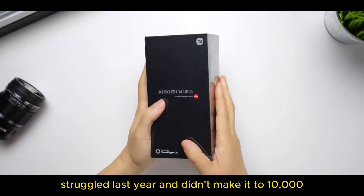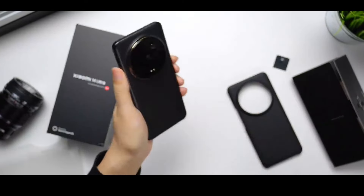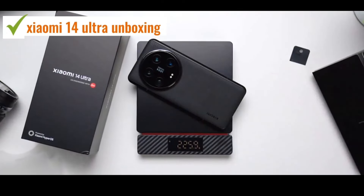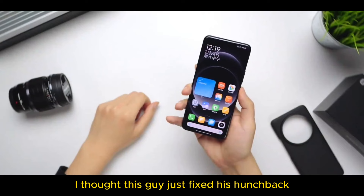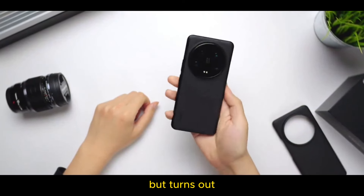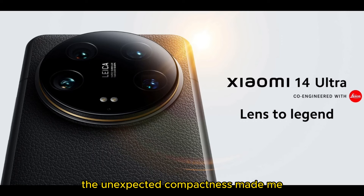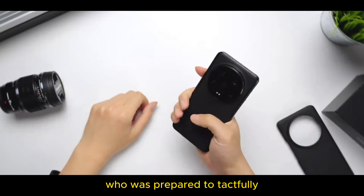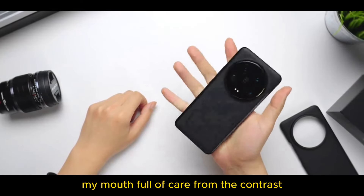Xiaomi 14 struggled last year and didn't make it to 10,000. Didn't expect it to go out today — this is the moment to hype it. I thought this device just fixed its hunchback, but turns out the wall seemed to carry over the collarbones too. Compared to the configuration, the unexpected compactness left me — who was prepared to tactfully express the overwhelming form — suddenly confused, my mouth full of care from the contrast, not knowing where to start.